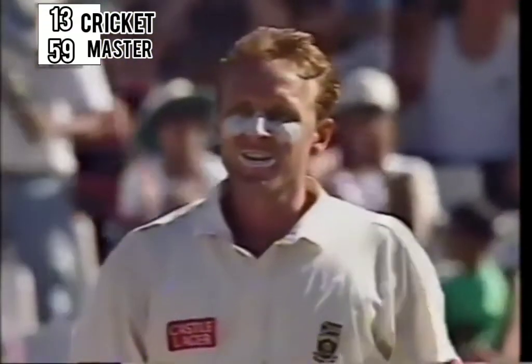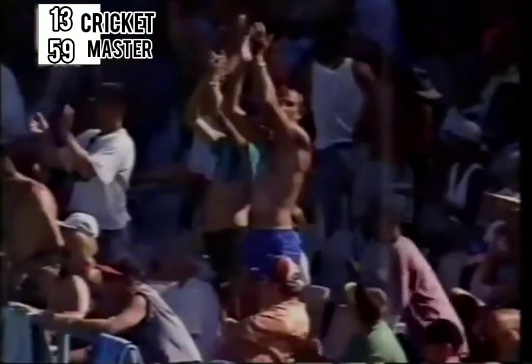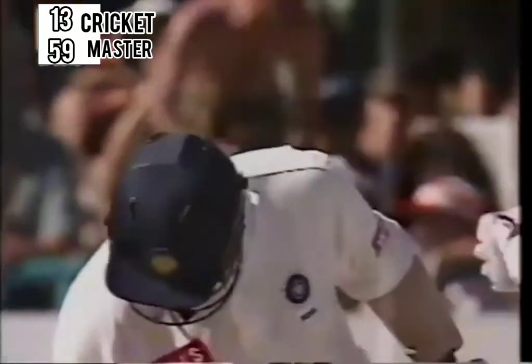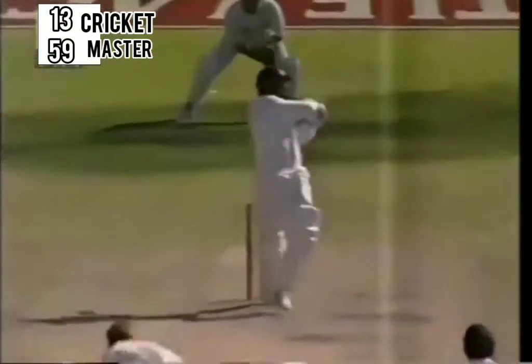What an unbelievable stroke from the Indian captain. Alan Donald screaming in with the new ball — slightly overpitched — and Tendulkar just dispatches that to the boundary. And that brings up his 150. Big 150. Srinath taking on Pollock, and that really is a fine shot.